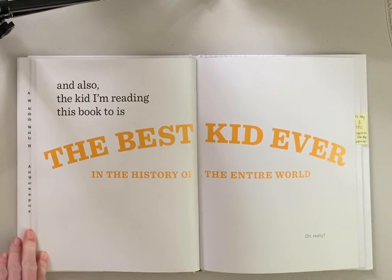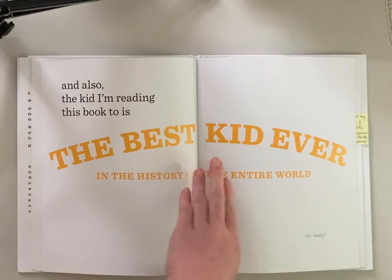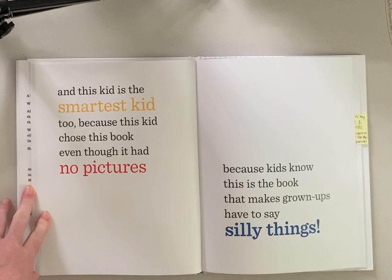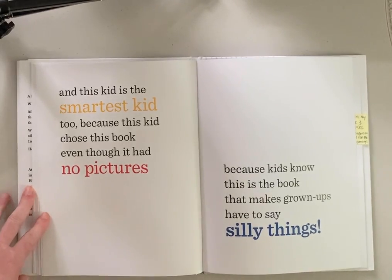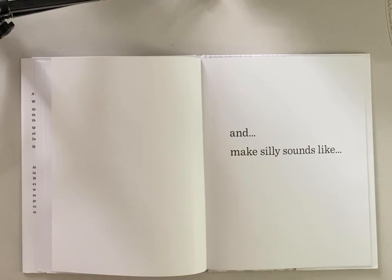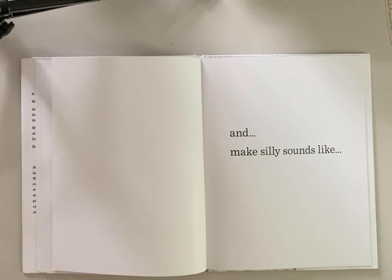My only friend in the whole wide world is a hippo named Boo-Boo Butt. Boo-Boo Butt? And also, the kid I'm reading this book to is the best kid ever in the history of the entire world. Oh, really? This kid is the smartest kid too, because this kid chose this book even though it had no pictures — because kids know this is the book that makes grown-ups have to say silly things. And make silly sounds like... Do you hear the pause in my voice when I see these three dots? They're called ellipses. The author puts them there on purpose to build suspense for the next page. I'll read it again to show you the suspense. And make silly sounds like...